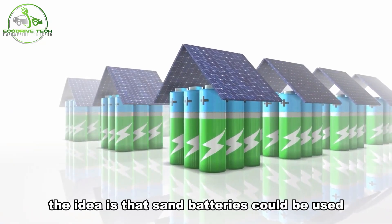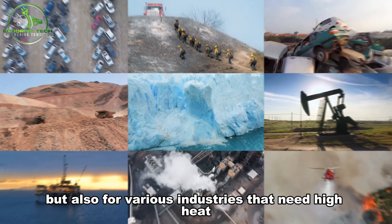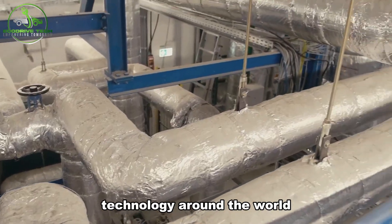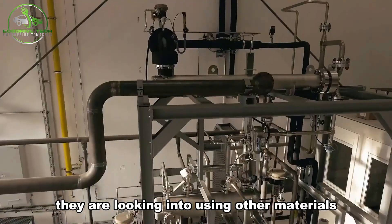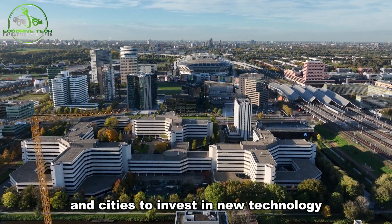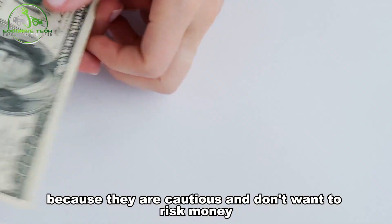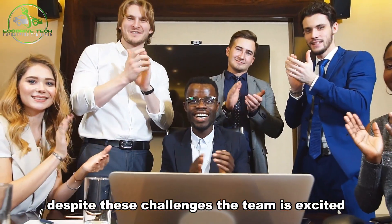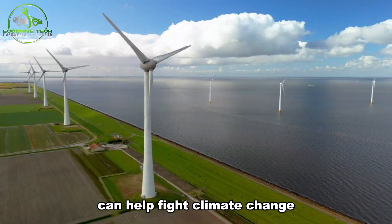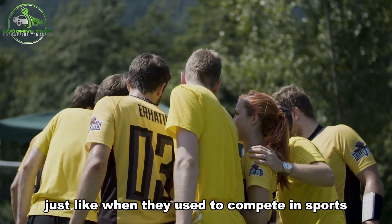The idea is that sand batteries could be used not just for heating homes, but also for various industries that need high heat. The engineers dream of expanding their sand battery technology around the world and are looking into using other materials if there's a sand shortage in some places. However, getting companies and cities to invest in new technology can be hard because they are cautious and don't want to risk money. Despite these challenges, the team is excited and believes their sand battery can help fight climate change — they see it as a way to make a big impact, just like when they used to compete in sports.